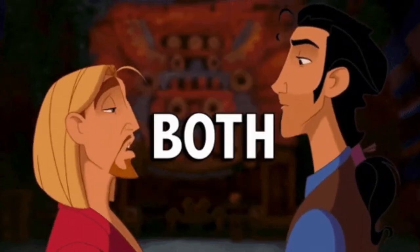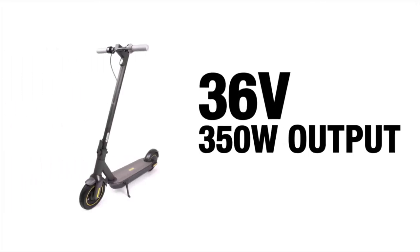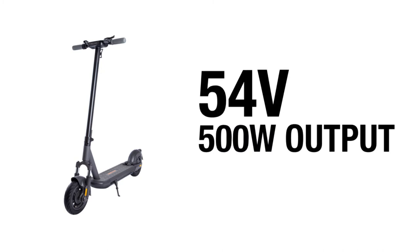Round 5: Motor. With both contenders sporting a rear motor, you would think this might be a more even fight. But you would be wrong. The Ninebot Max motor runs at 36V with a 350W output — kinda small when compared to the InMotion S1 and its 500W motor. Round 5 goes to InMotion.